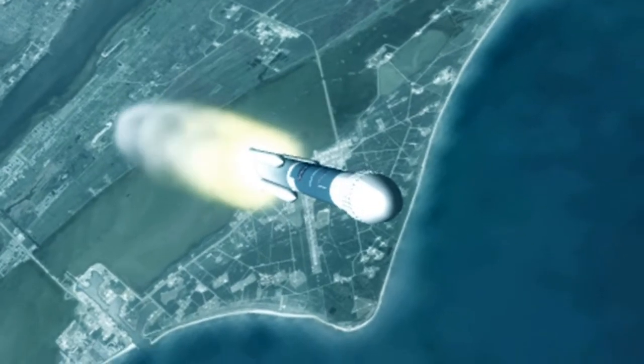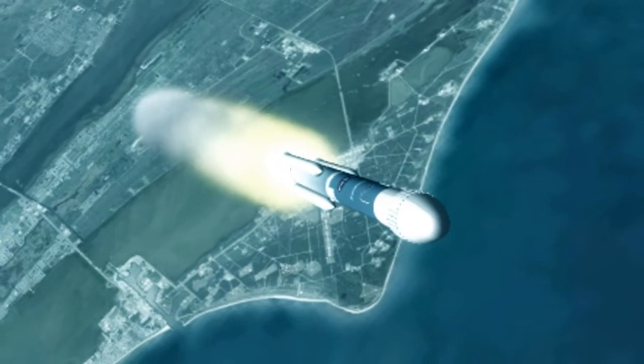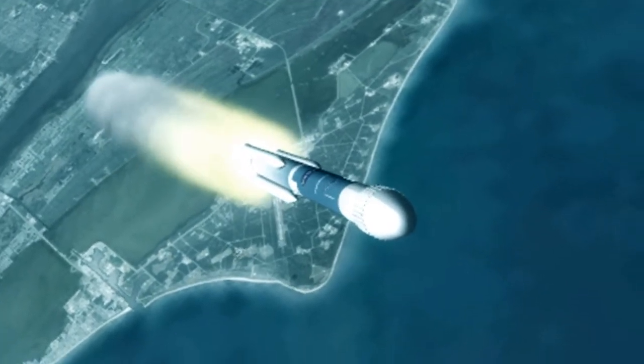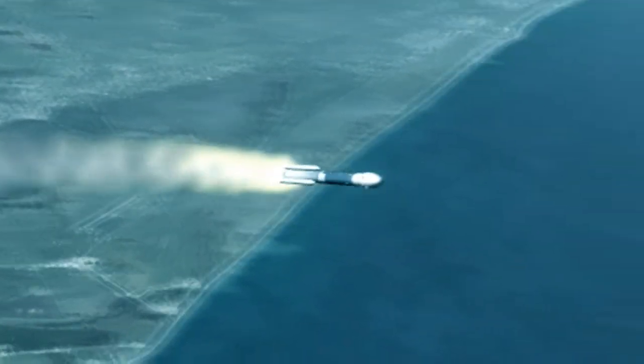We're now passing T plus 86 seconds into the mission. Main engine and verniers continue to burn well. Good chamber pressure there, and we're tapering off, reaching burnout of the air start motors.